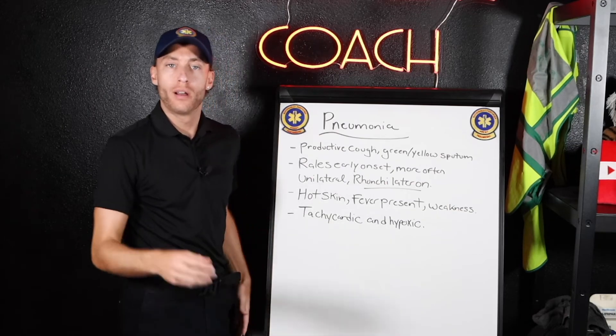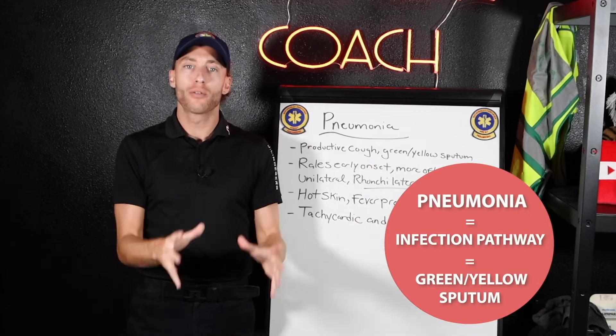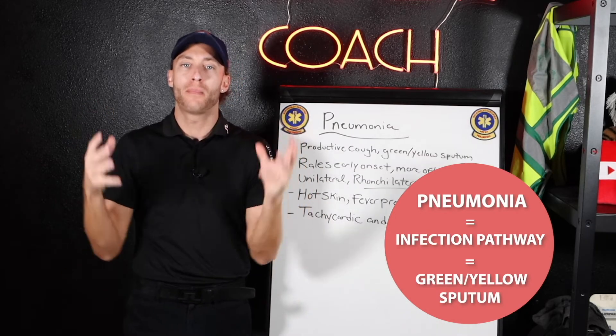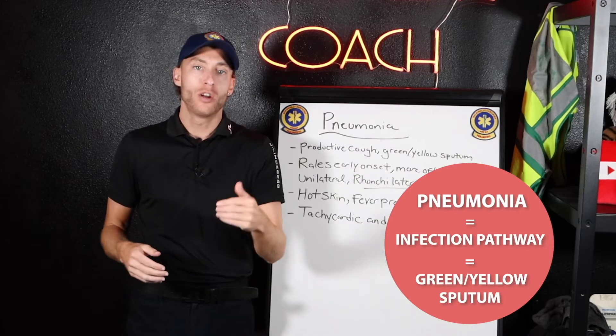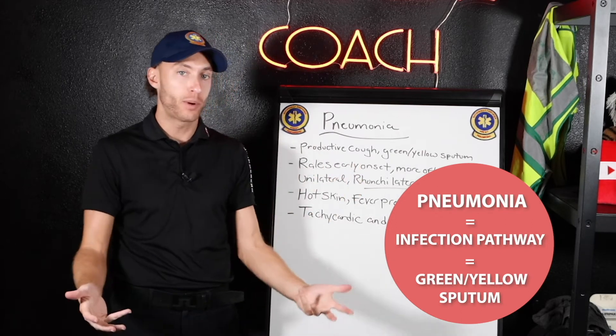Now talking about pneumonia: the biggest first key difference is green and yellow sputum, which tells us there's some sort of infection pathway. Remember that. Someone with a productive cough producing green or yellow sputum — think pneumonia, think infection pathway.